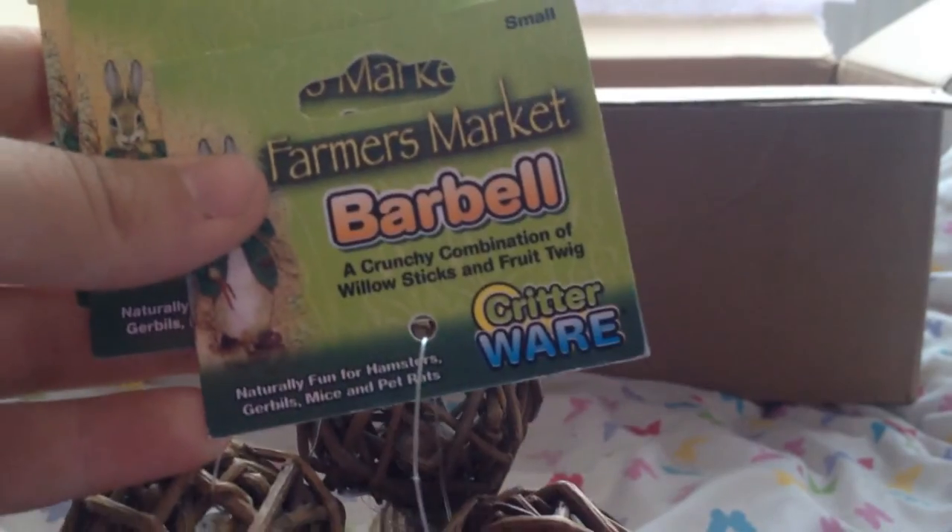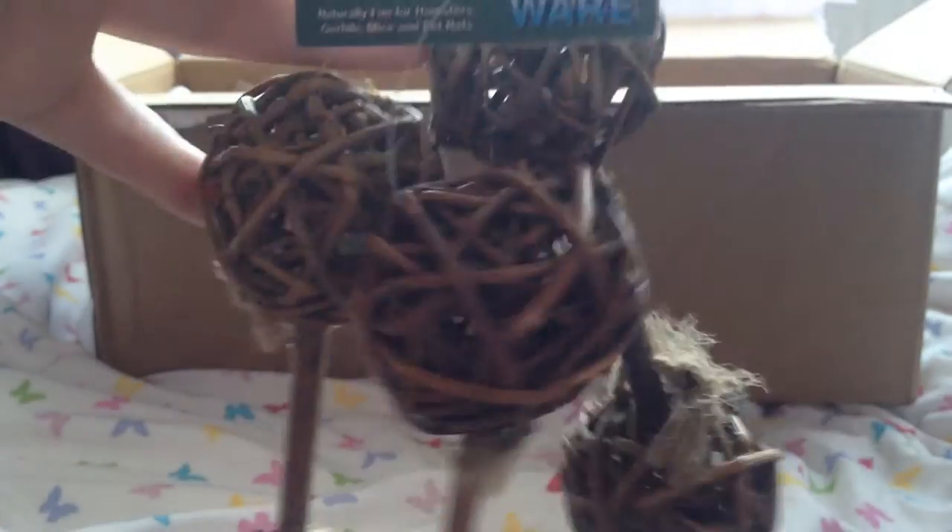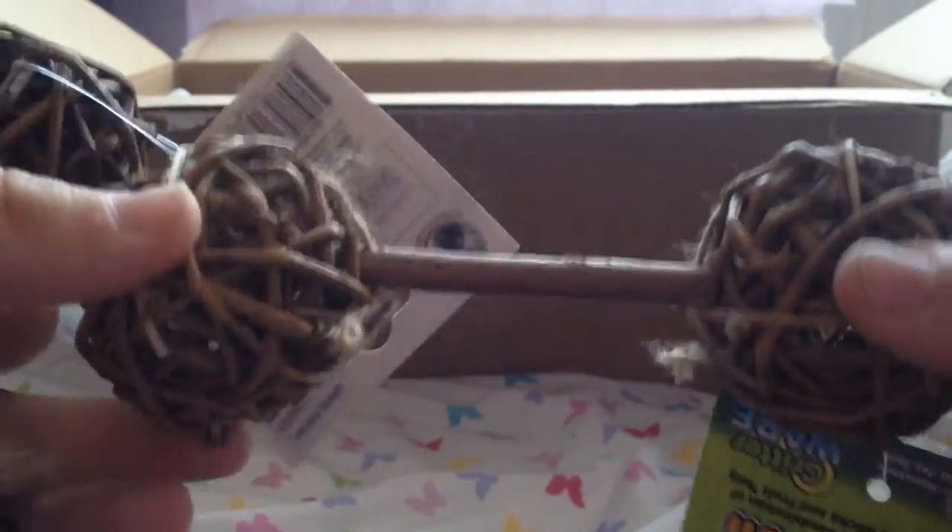Next we have the Farmers Market barbells and we have three of these — that's perfect because obviously there are three gerbils. These are absolutely adorable and I've never had anything like this for the gerbils, and I know they're just going to love these. Thank you so so much.